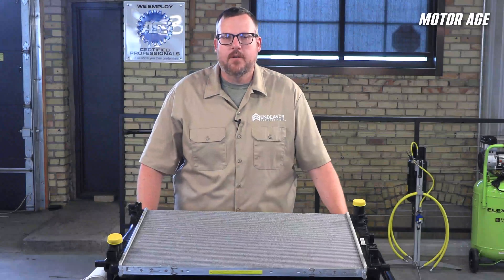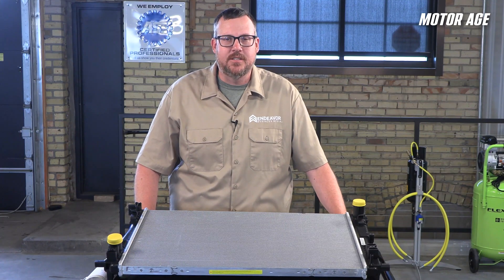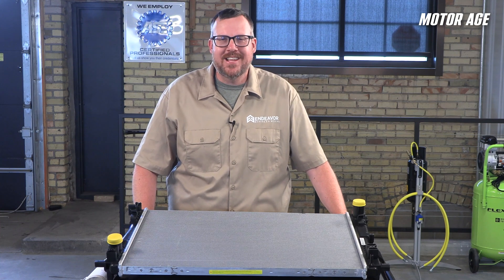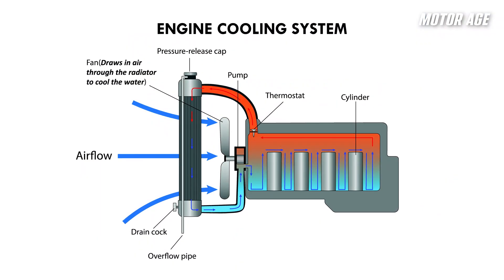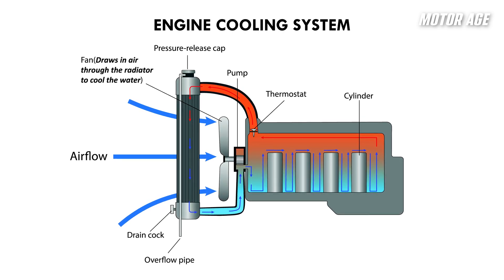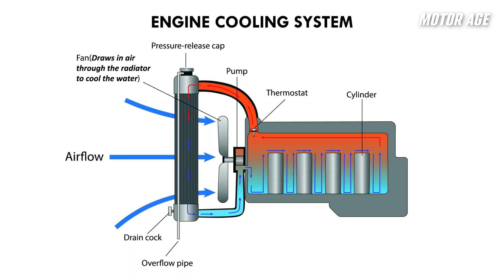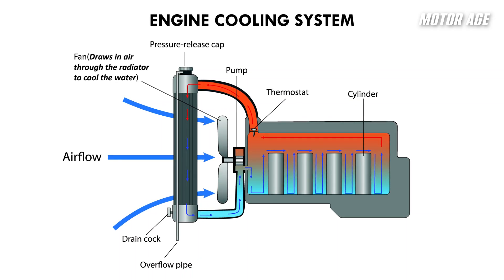Before you load up the parts shotgun and just start gunning parts at a cooling issue, you need to understand what a radiator actually does, and just as important, what it doesn't do. A radiator is a heat exchanger. Its job is to take thermal energy from the engine coolant and transfer it to the air passing through the fins. No magic, no active cooling inside the core, just physics at work. And it's governed by a few critical principles of thermodynamics.